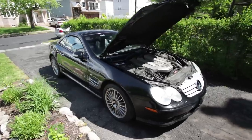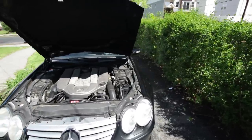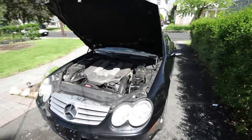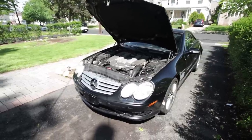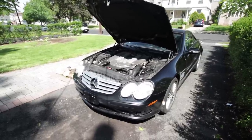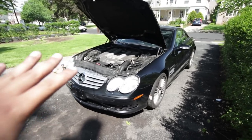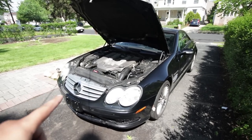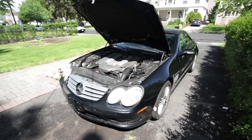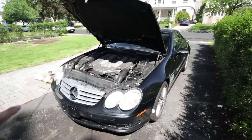So a quick 30-second history lesson on this car: it's a 2003 and I bought it from a man in Connecticut who was a dealer reseller or horse wholesaler, something like that. This car has been passed around from dealer to dealer mainly because these things are known to have very, very expensive problems — the ABC suspension, the hydropneumatic suspension, the SBC brake system, the convertible top, the engine itself. Everything on this car is expensive because when it was brand new, it was $130,000.